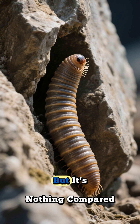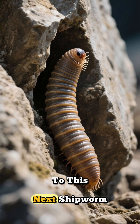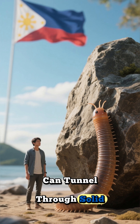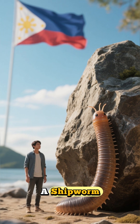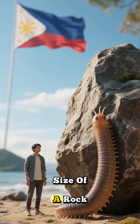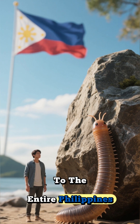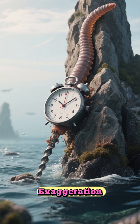That's gross, but it's nothing compared to this next shipworm. This is lithium — a small clam that can tunnel through solid rock. The size of a shipworm compared to the size of a rock is about the same as you compared to the entire Philippines. And that's not an exaggeration.